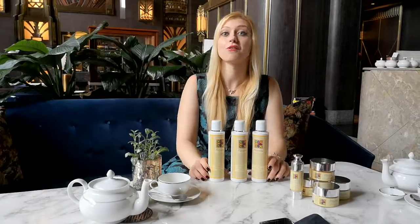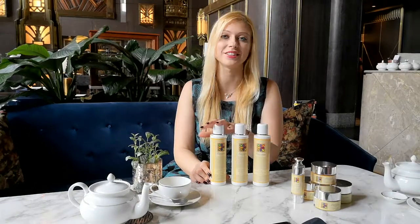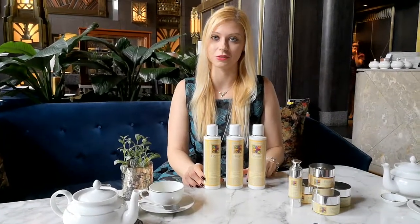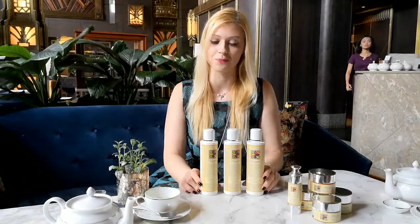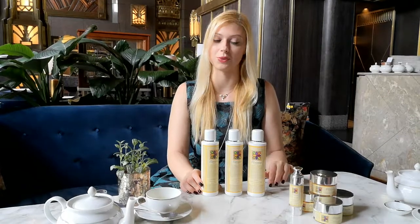Hi, this is Beatrice from Florence Cosmetics. I'm here today to introduce you our cleansing range, which is composed of a cleanser, a micellar water, and a toner. These three together can give a perfect cleansing action and toning as well.